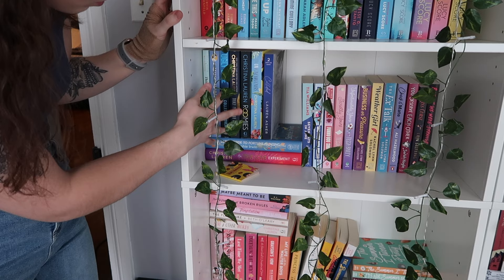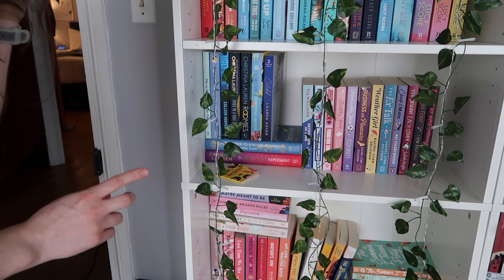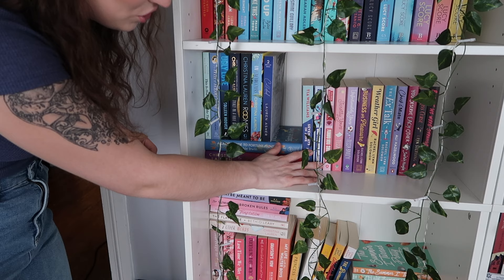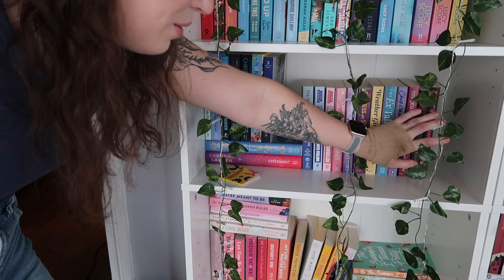Then I have all of my Lucy Score books besides the Knock Em Out series, which is in a different section. Then down here we have some random books: Ugly Love by Colleen Hoover — I have not read that. I've read one Colleen Hoover book and did not enjoy it, so I'm really nervous to read any more. Then I have my Christina Lauren books, Seven Days in June, my Alyssa Sussman books, my Tessa Bailey books, my Rachel Lynn Solomon books, Check and Mate by Allie Hazelwood — I loved this book. Then we have You Deserve Each Other, The Kiss Curse, and Before We Were Strangers.